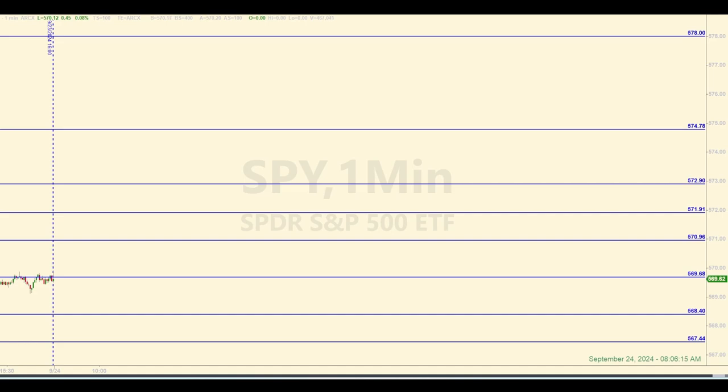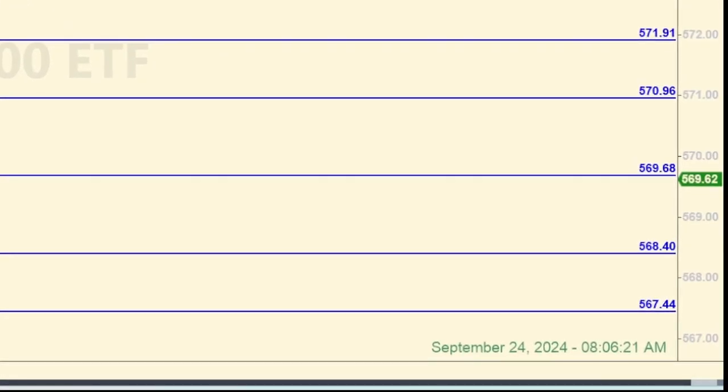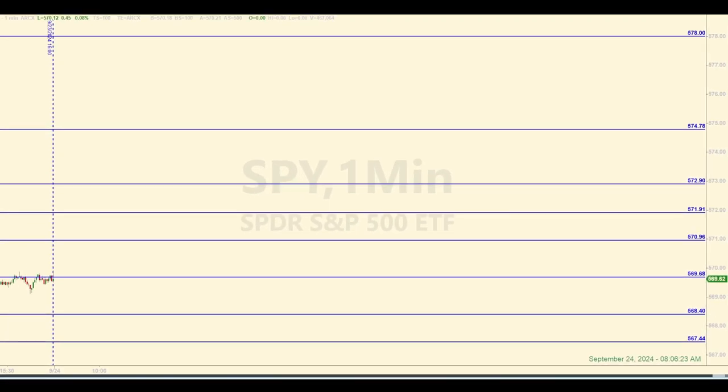Hey there, traders. Welcome back to another daily recap for Tuesday, September 24, 2024. Right now it's a few minutes after 8 a.m. Eastern. My name is Sam Morton, and I have identified levels of support and resistance in the SPY that I will use as baselines for entering trades in the E-mini futures today.